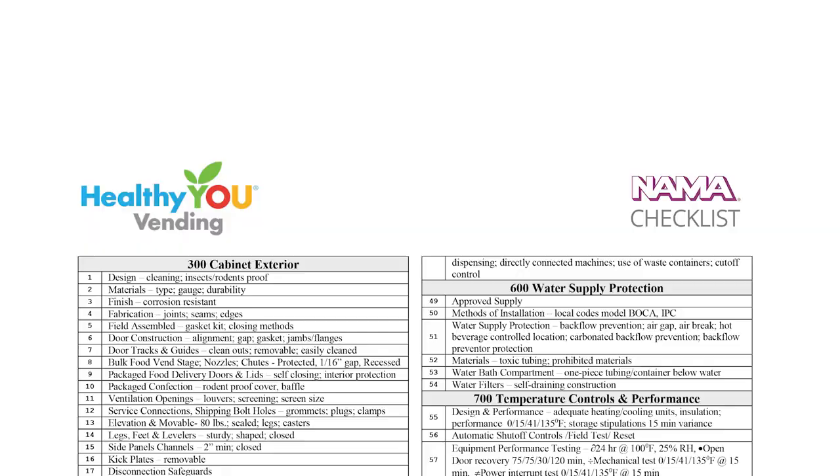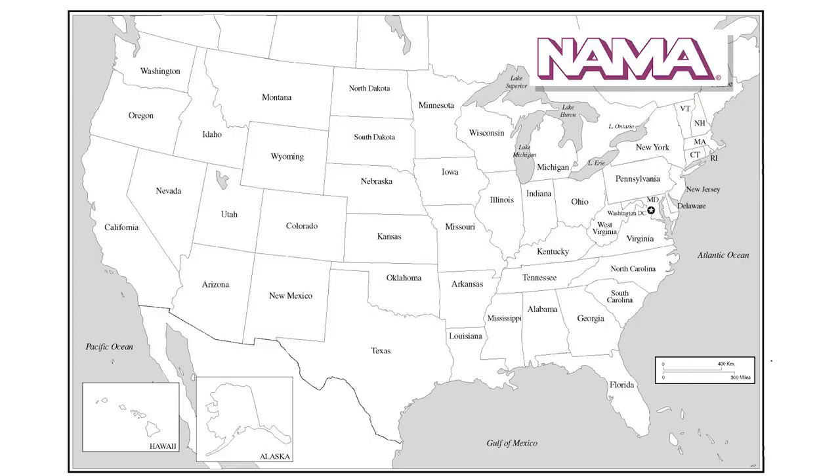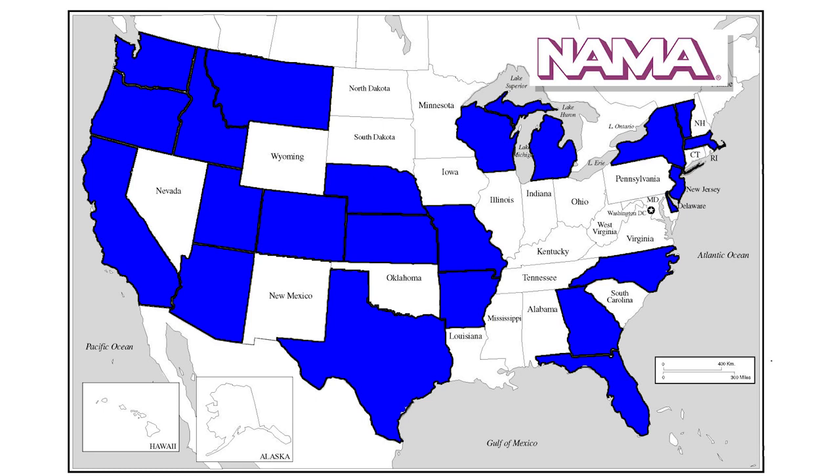is the watchdog of the vending industry. NAMA certification means that our machine meets the rigorous 45-page standard covering the materials, design, construction, and performance of vending machines. NAMA certification is required in 23 states. Some of our competitors sell machines that are not NAMA certified. If you live in one of those 23 states, it's critical you purchase machines that are certified, but you really should expect this level of quality regardless of where you live.